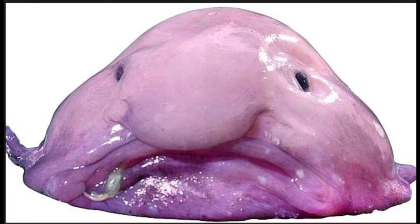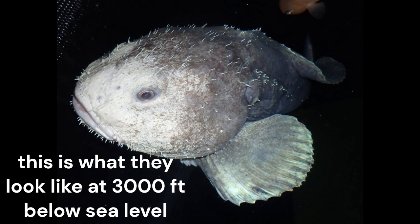Number nine, we have the blobfish. No, they do not look like that ugly thing — that little guy is actually dead. He kind of deflated after being taken out of a high pressure environment.